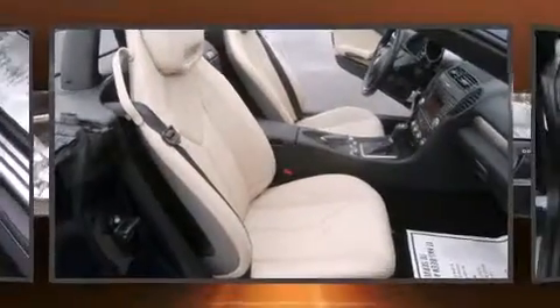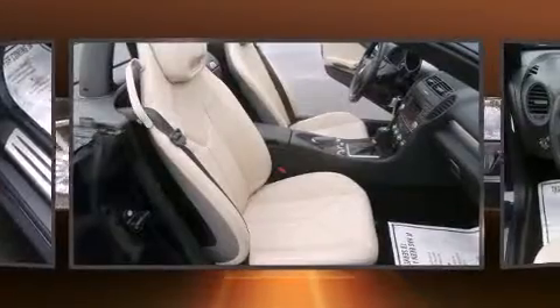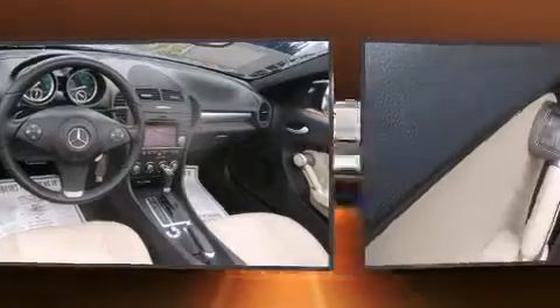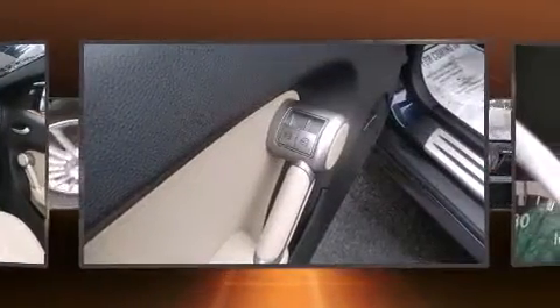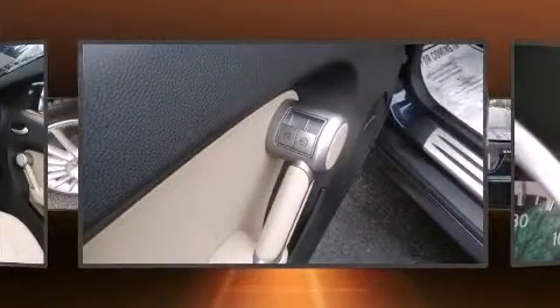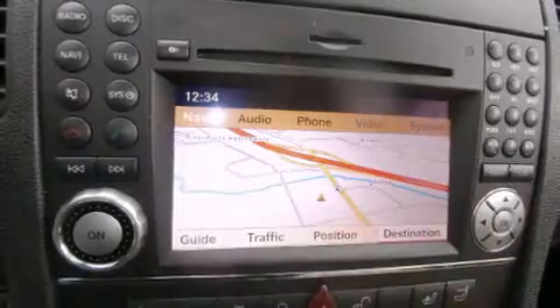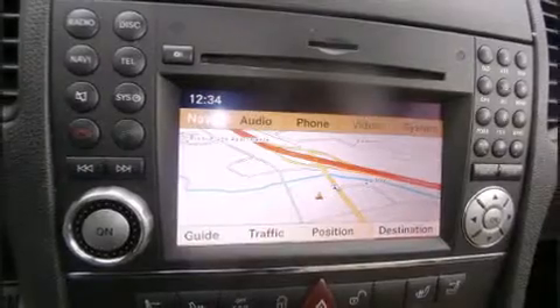Mercedes-Benz also prioritized safety and security by including knee airbags, front side impact airbags, traction control, a security system, an emergency communication system, and four-wheel disc brakes with ABS. Brake assist technology provides extra pressure when applying the brakes.